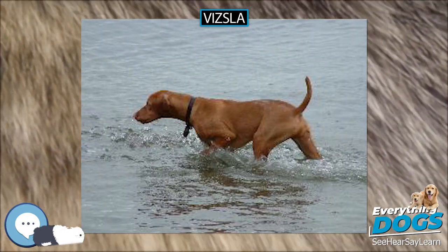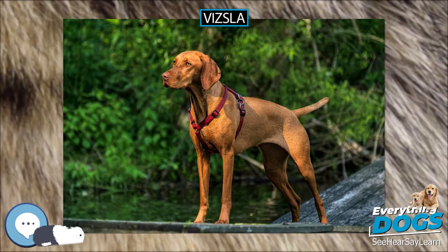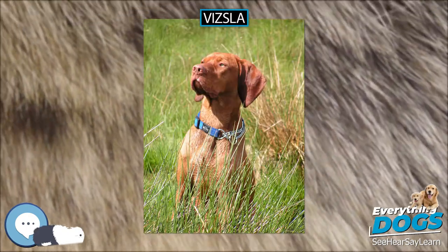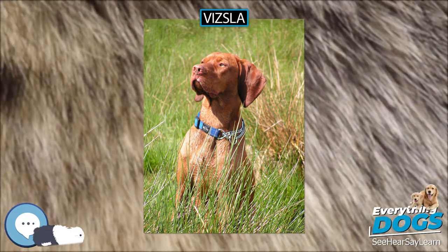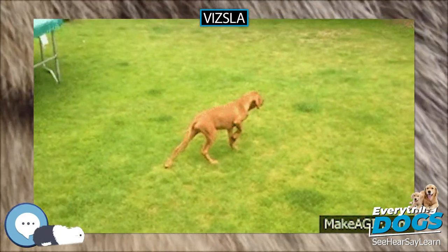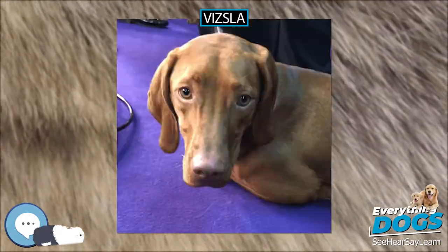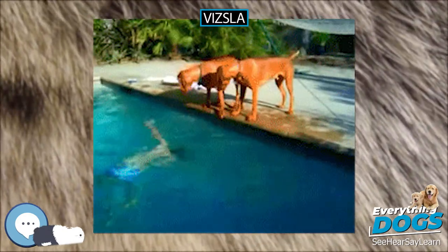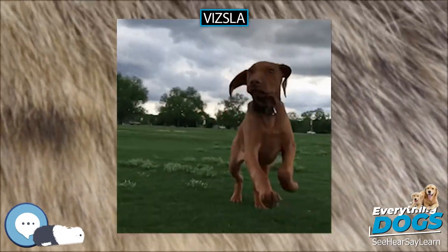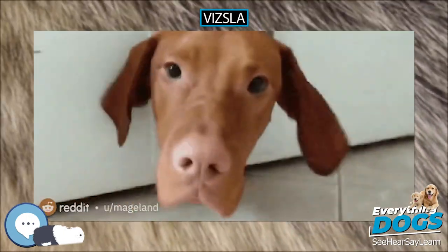A Vizsla Club of America survey puts the average lifespan of the Vizsla at 9.15 years. The Vizsla is considered a robust dog, but some localized breeding programs using a small number of dogs have led to heritable illnesses in some offspring. Vizslas can suffer from hypothyroidism, dwarfism, persistent right aortic arch, tricuspid valve dysplasia, and progressive retinal atrophy. Major risks include epilepsy and lymphosarcoma. They can also be prone to skin and food allergies. Unlike many other dogs, Vizslas do not have an undercoat and are therefore unsuited for living outdoors.